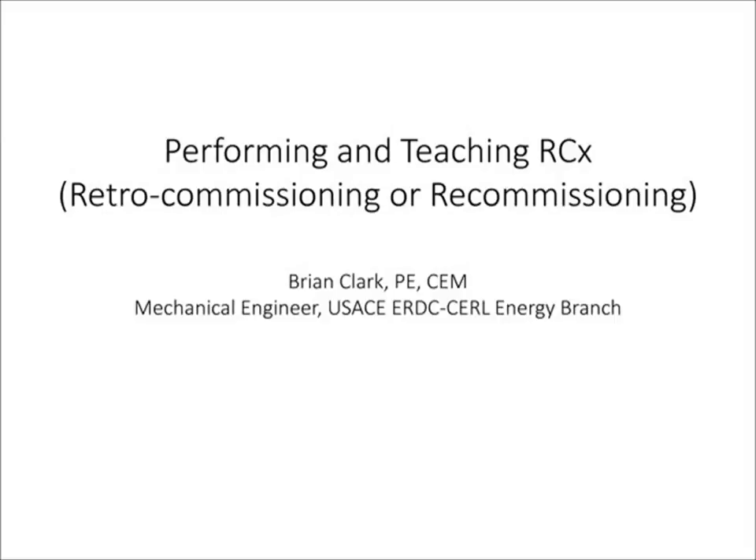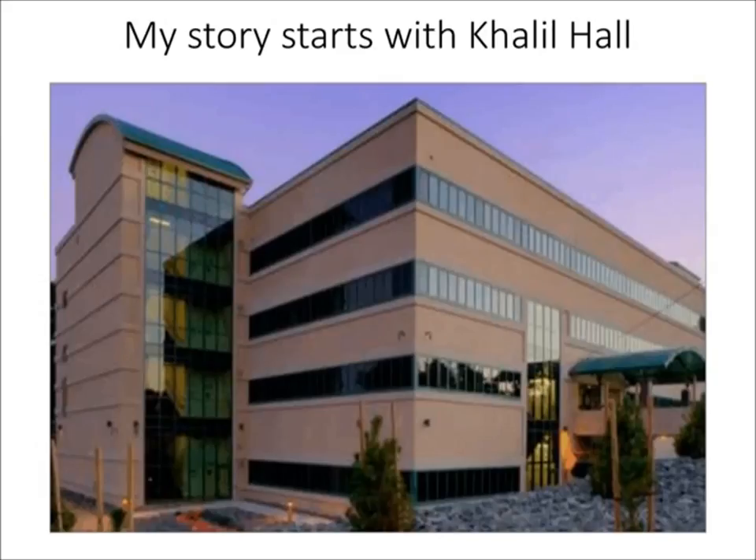Hello, everybody. As Eric said, my name is Brian Clark. I'm an engineer with the Construction Lab out here at Champaign. And I'm going to start with a little bit about my story and how I got involved with this topic.